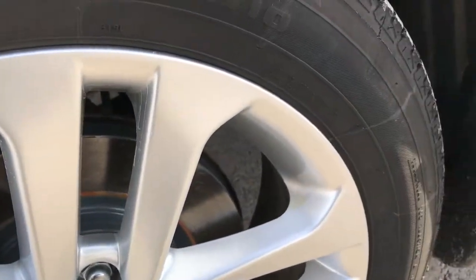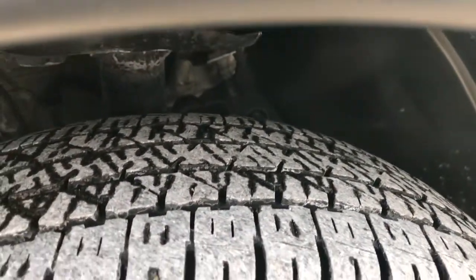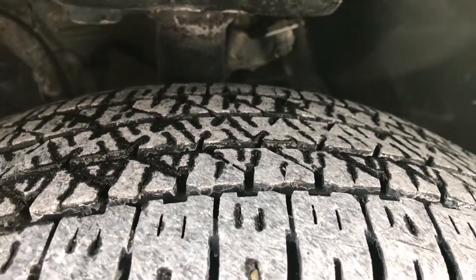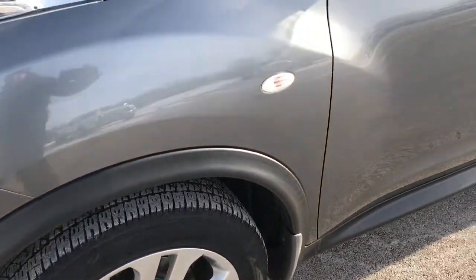It looks like we did brand new brakes on the front here. Factory alloy rims are in excellent shape and the Firestone FR710 tires are in really nice condition, probably about 60% of the tread left. P215-55R17s are the tires.